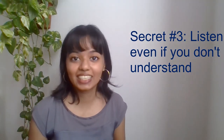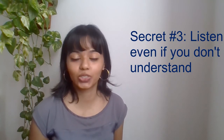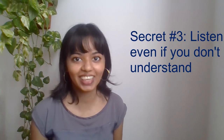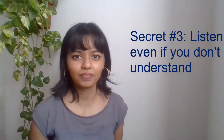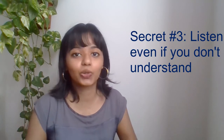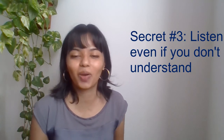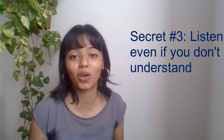Secret number three is to listen even if you don't understand anything. Do not pressure yourself into understanding every single word that you hear. Even if you understand 50% of what you're hearing, just keep listening. For example, when you're cleaning around the house, try to listen to English music. Or when you're driving, try to listen to your favorite podcast and expose yourself to as many English sounds as possible. You can actually pick up a lot of sounds from different places, and you'll be amazed by just how much listening without fully understanding can drastically improve your listening skills.